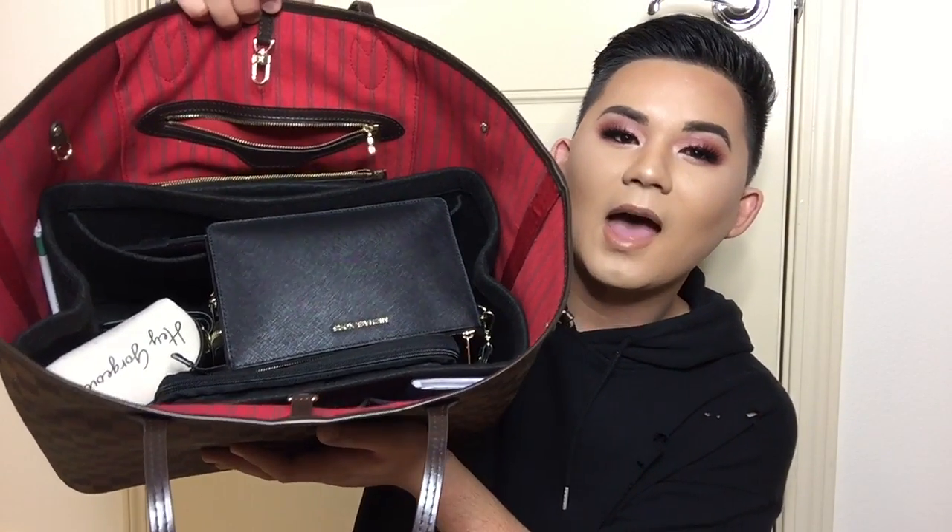The first thing is a Starbucks straw because I love Starbucks. I have keys to our office, an extra button, and keys for the office. Then there's a jump drive that came with this little pouch — currently nothing in it. By the way, the Neverfull does have the red lining; it comes in a bunch of different types.